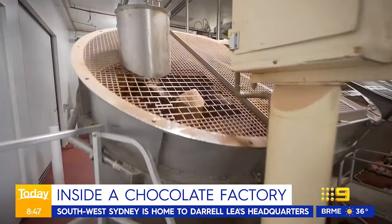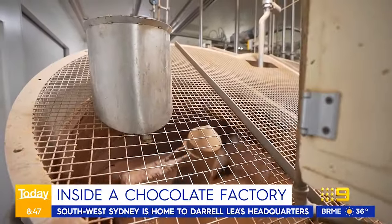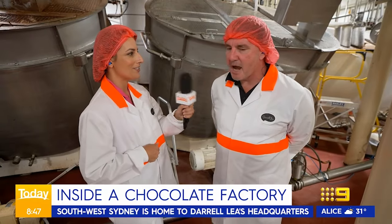All the rooms in this factory are set to different temperatures depending on what you're doing in them. That's correct. So from here, where do we go next? We're going to chocolate panning to check that out. Let's go.